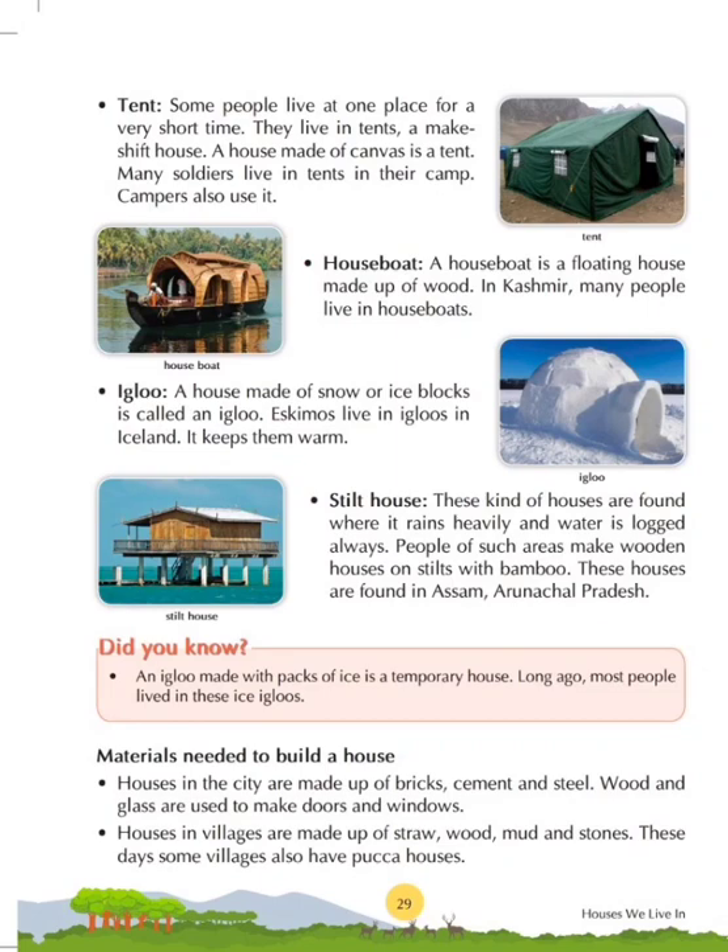Let's see what fact is given in the 'Did You Know' box. An igloo made with packs of ice is a temporary house — it is not a permanent house. Long ago, most people lived in these ice igloos.